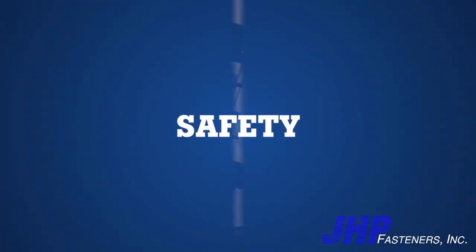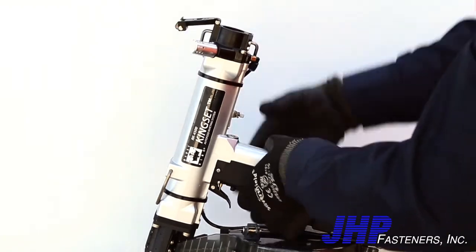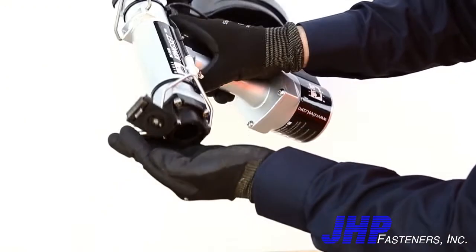Safety. The mandrel collection system will vacuum all disposed nails, keeping the work area clear and safe.